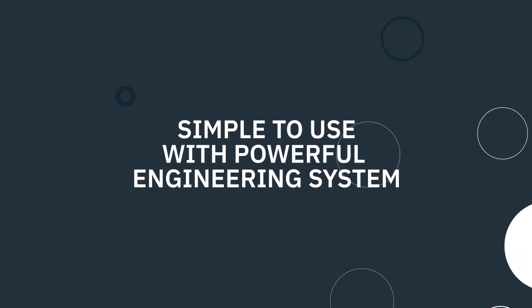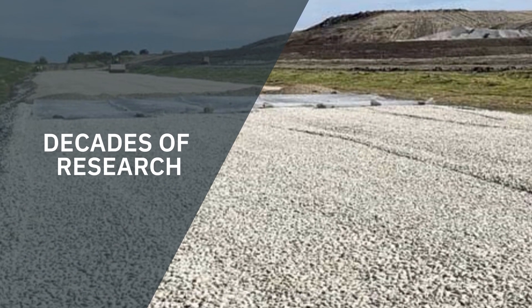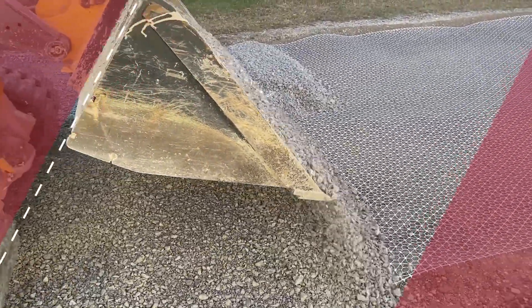Tensar Plus is simple to use, with a powerful engineering system at its core. It leverages decades of research and experience with soils all over the world, so you can count on your solutions working the first time, even in the most difficult conditions.